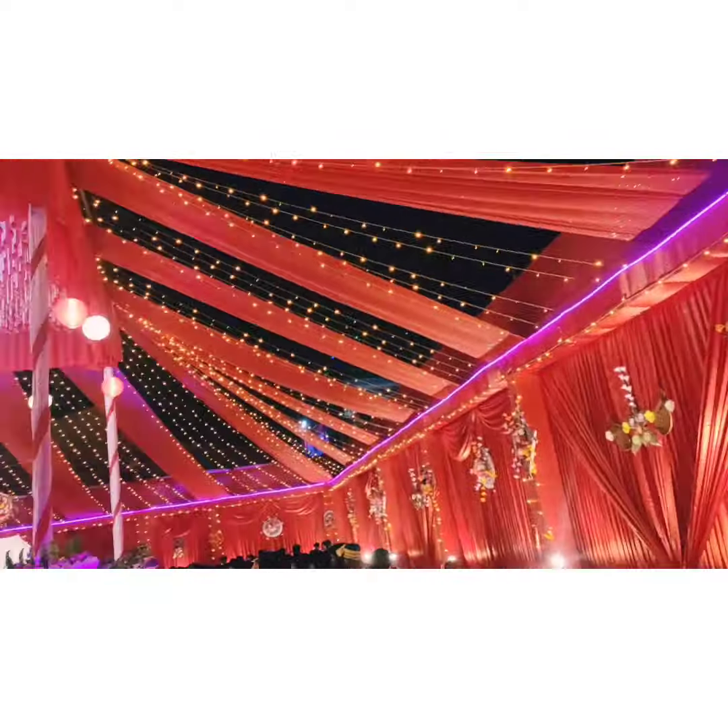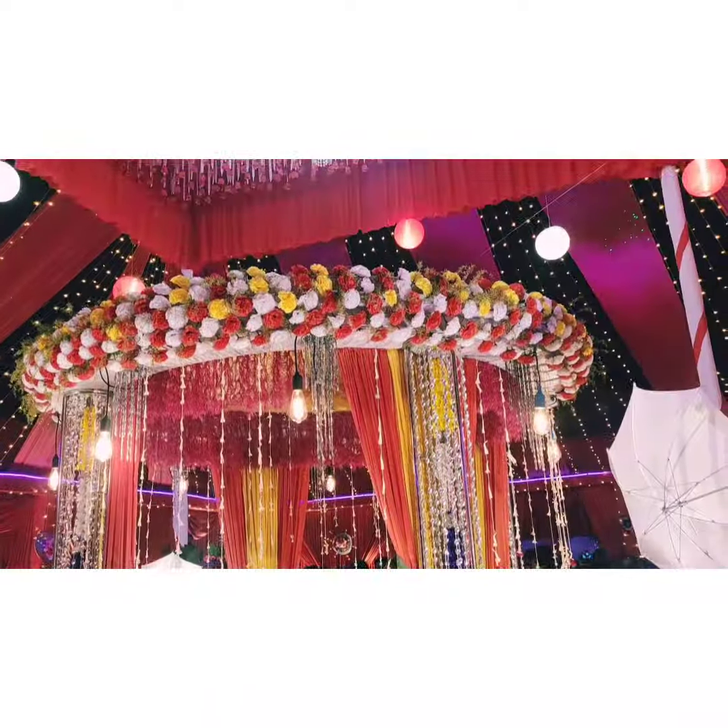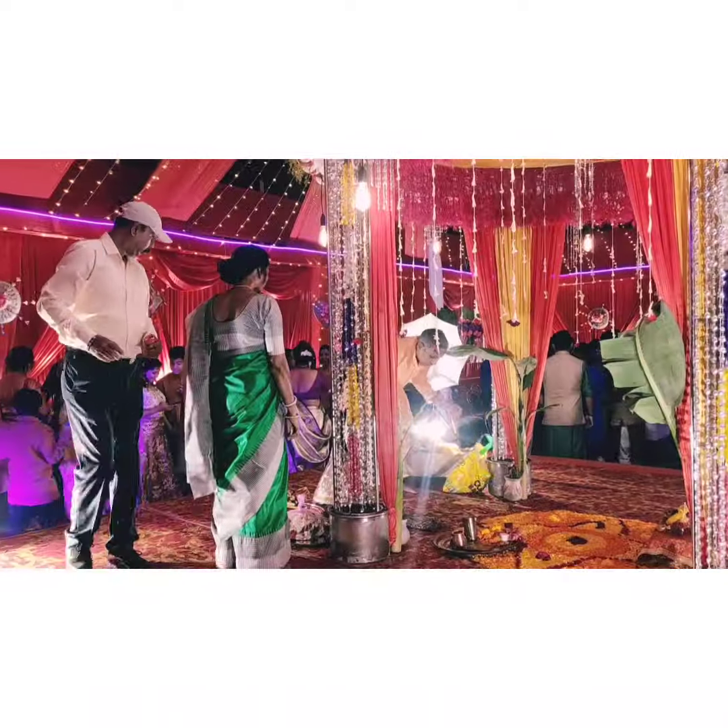This is the venue. It is fully decorated with lights, flowers, and everything. And this is the main place where the marriage takes place.